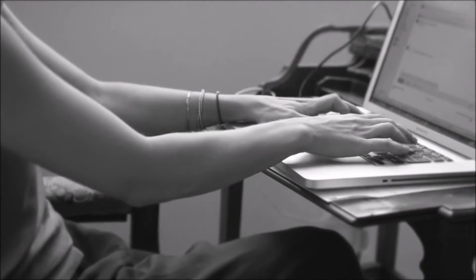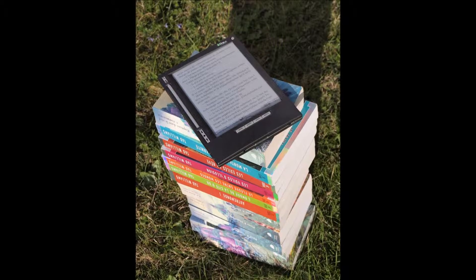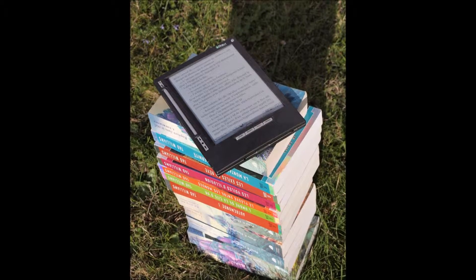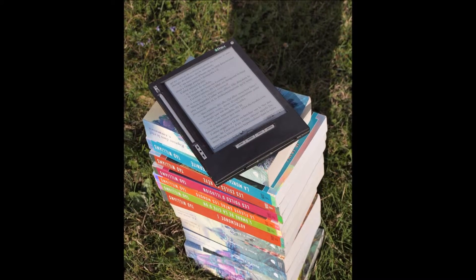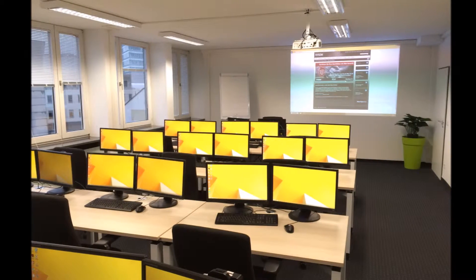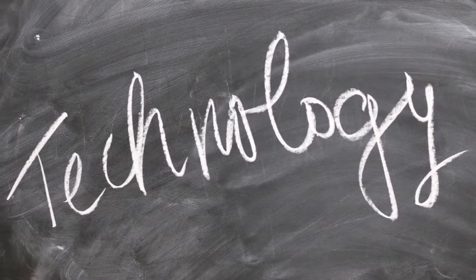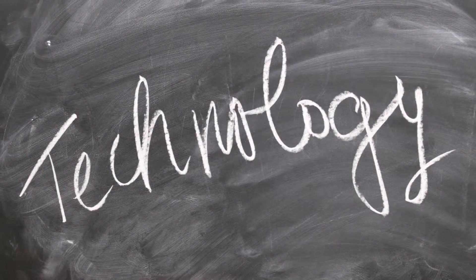Educational technology can be viewed as both a tool and a process. Teachers are using various sources of technology tools, such as smart boards, document cameras, tablets, computers, and mobile devices to help them with the process of integrating 21st century schools into the curriculum. The use of these technologies in the classroom can produce benefits to student learning as well as some drawbacks.